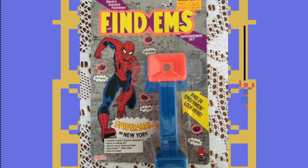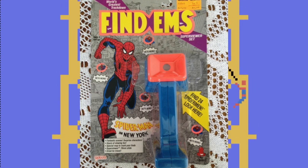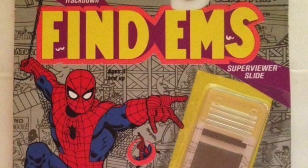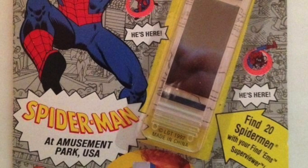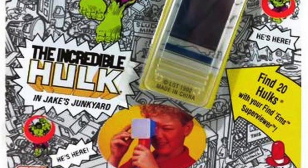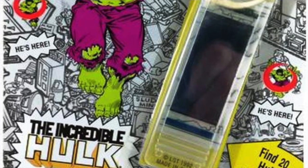Although there was one main character to find, on the back of the package was a list of others you could look for. For Spider-Man in New York, the slide had 24 hidden Spider-Mans. As for the extra slide, Spider-Man at the Amusement Park, there were 20 Spider-Mans to find, plus Doc Ock, Venom, Green Goblin, Dr. Doom, Peter Parker, Hobgoblin, and Mary Jane.